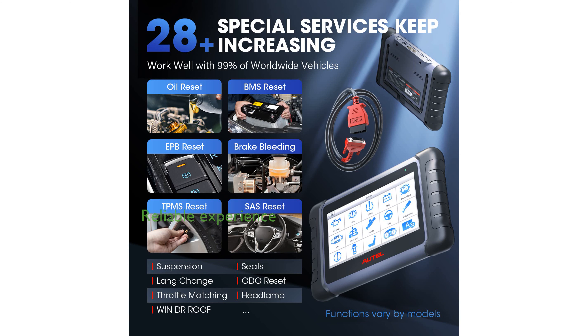Enhanced with superior hardware and a user-friendly interface, the MK808S offers a reliable and convenient diagnostic experience.